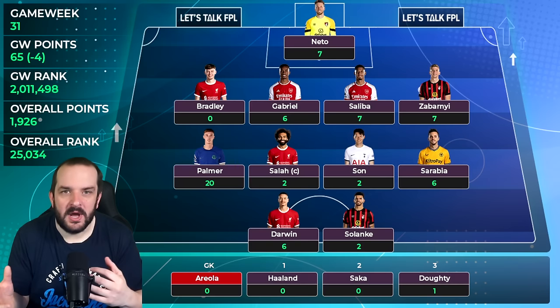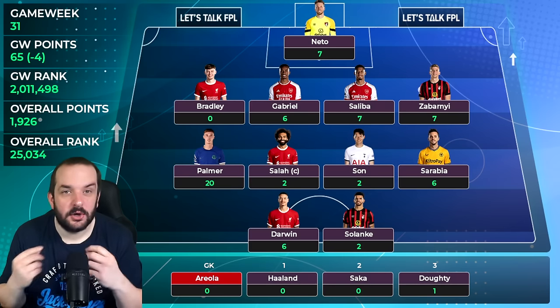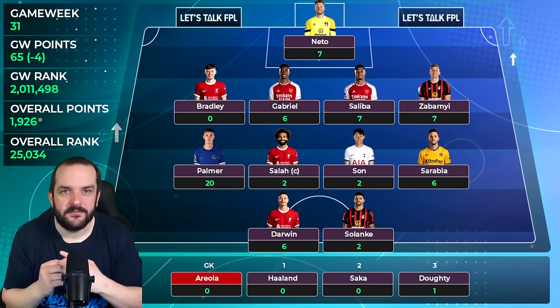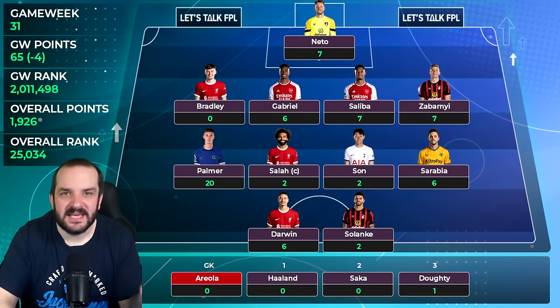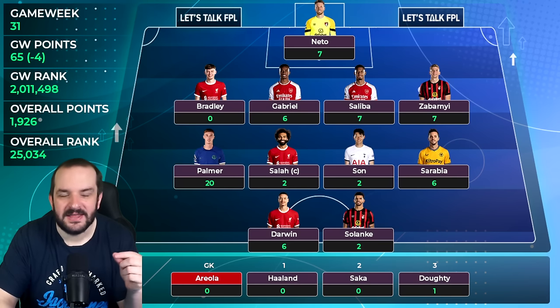Game week 31 was one of those weeks which felt a little bit worse than it probably actually was. I said last week I was 23k and hoping to get into the top 10k or 5k by the end of the season, and straight after saying that I got a red arrow. Even though my team looked incredible for game week 31, it doesn't always work out, but I've only fallen about a thousand places and I'm just outside the top 25k.